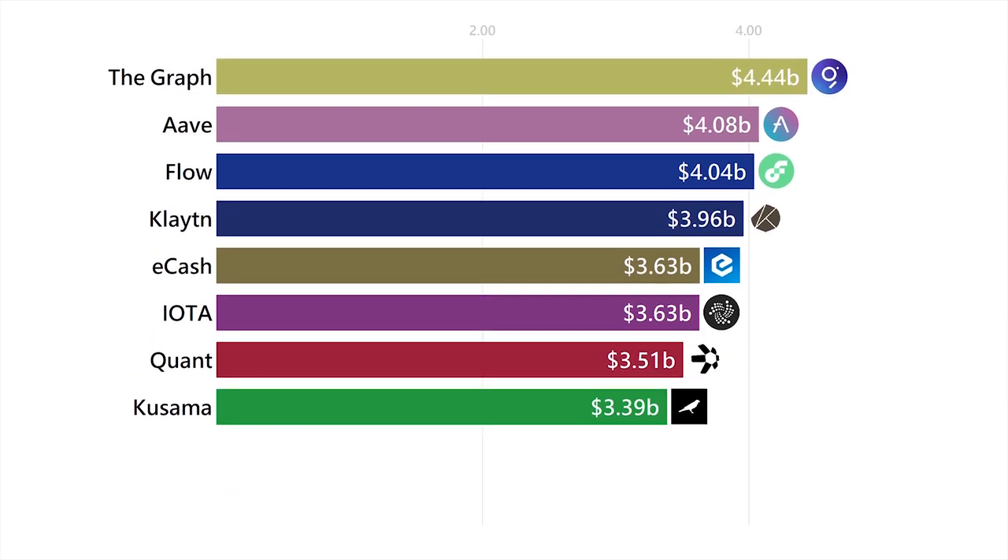The Graph is the Google for blockchains. It allows us to search and index things we want to find on many different blockchains.